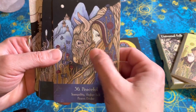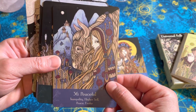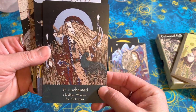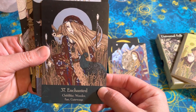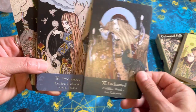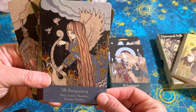Peaceful — I also like yaks because they have nice fiber. Again a nighttime sky, usually a lot of mountains or hills in the background. Enchantment — childlike wonder, fey gateways. A peacock and an owl. Frequency — flow, sound, vibration, energy, healing.